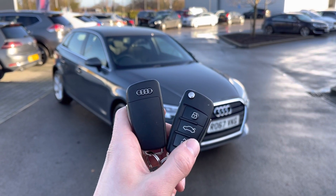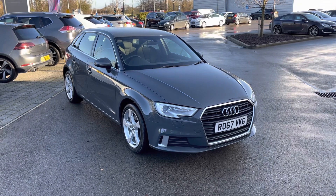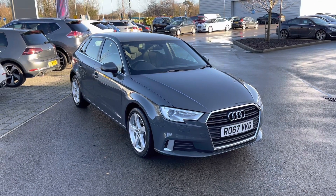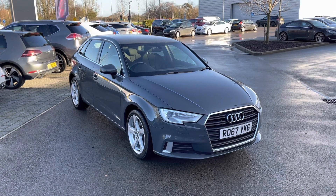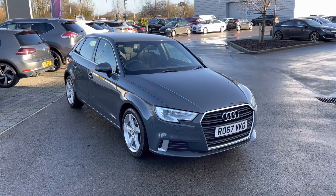Hi there, my name is Sam and today I will be showing you around the spectacular Audi A3. This is a 2-litre TFSI Sport Sportback S-Tronic finished in the gorgeous Nano Grey. This 67-plated vehicle has covered just under 24,500 miles and is now available from MotorMatch Crew.